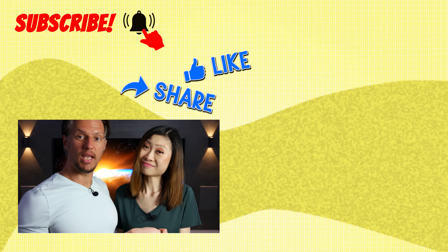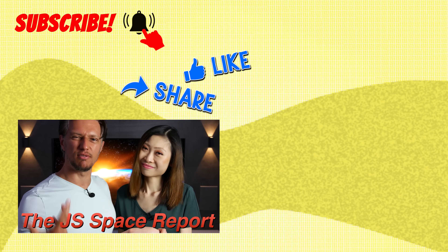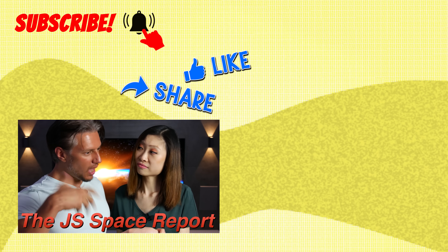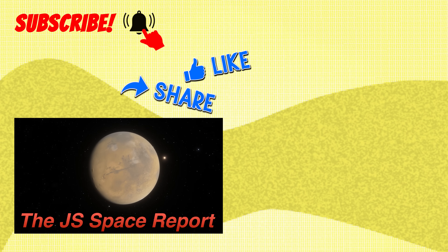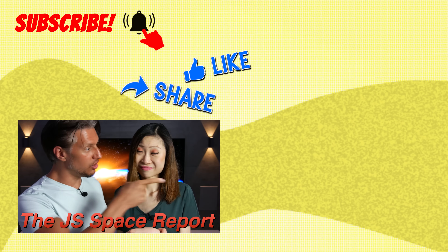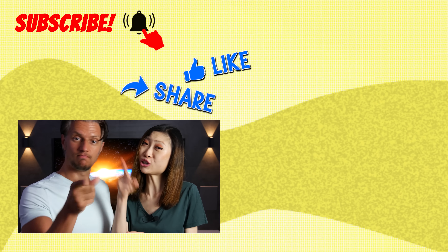So you just watched the JS Space Report, and currently we're doing a 'Fixing Starship's Flaws' series, where we think about how to overcome the weaknesses of Starship for safe travel to Mars. You can watch the other videos right here. Thanks for watching, and I'd say — on to the future!